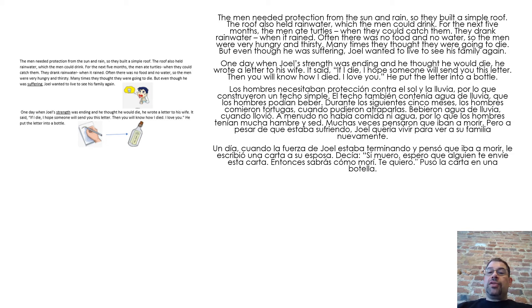Many times they thought they were going to die. But even though he was suffering, Joel wanted to live to see his family again. One day, when Joel's strength was ending and he thought he would die, he wrote a letter to his wife. It said, "If I die, I hope someone will send you this letter. Then you will know how I died. I love you." He put the letter into a bottle.